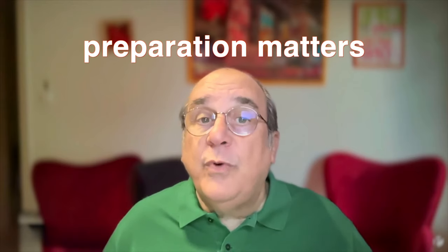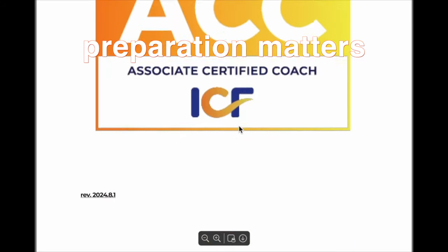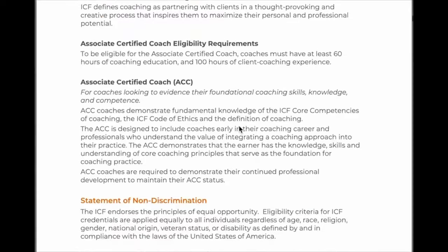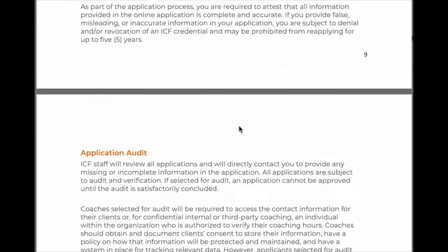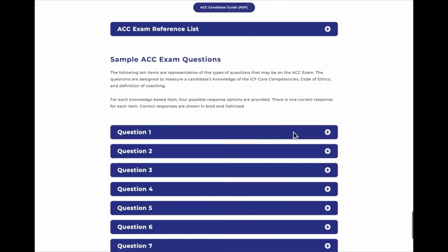And that's where preparation really matters. With this new, more rigorous approach, candidates need preparation that goes beyond the basics. Our Positivity Global Coaching ACC mock test was designed specifically to help you not only understand what to expect, but also develop the skills that matter most.